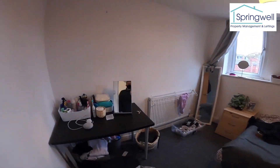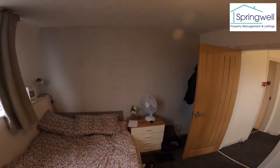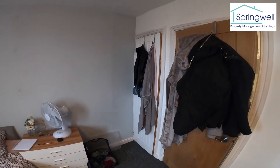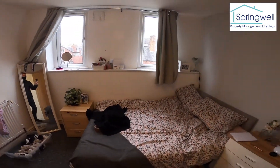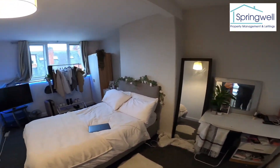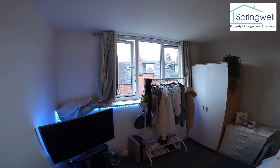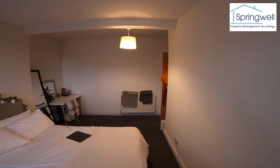Bedroom number five — again a good size, two windows so nice and light, and we've got the built-in wardrobe behind the door. And then bedroom number six — another really nice room.